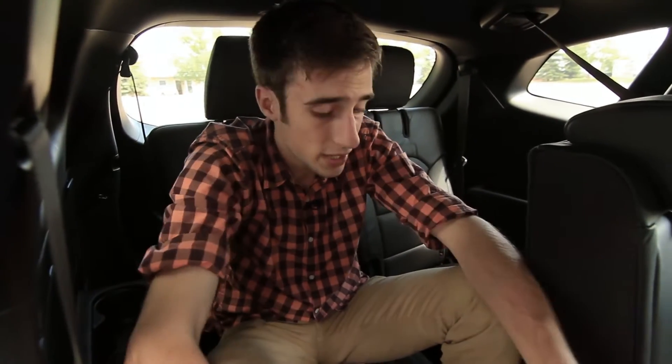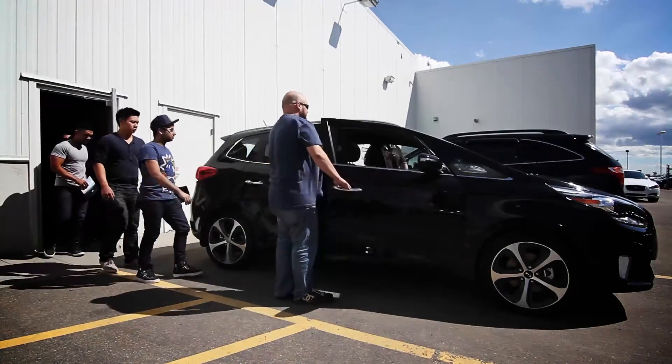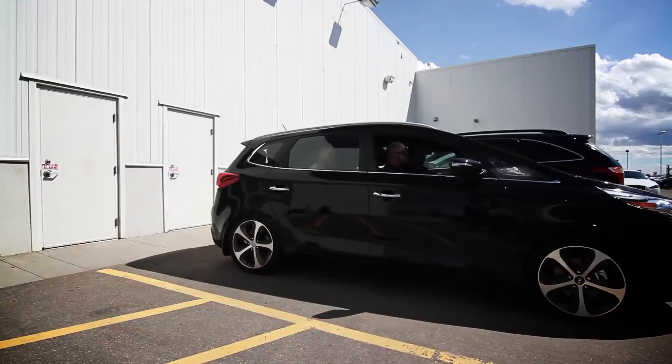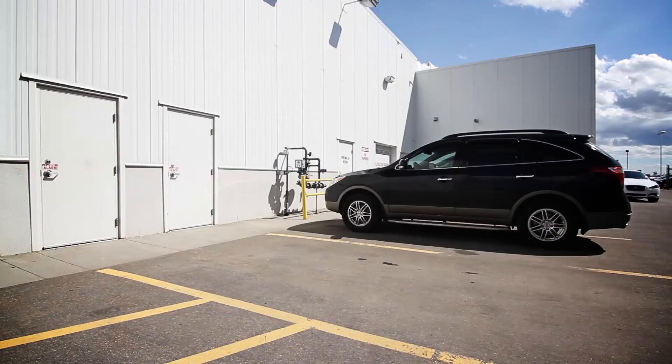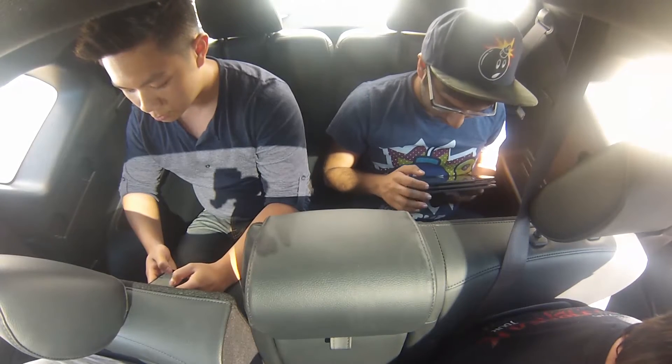It also has third row seating — it's really small. I think it's made for children, but how many fully grown socially awkward IT analysts do you think we can fit in the Kia Rondo? At least they had a lot of elbow room.